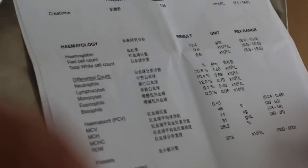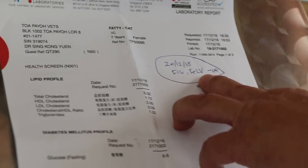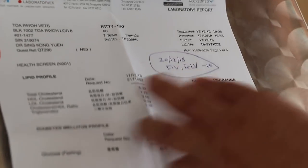The diagnosis was most likely a dietary change. We also tested for viruses — FIV and FeLV — on the 20th, and the results were negative. We gave fluids and the cat was sent home, but the owner couldn't feed the cat properly.